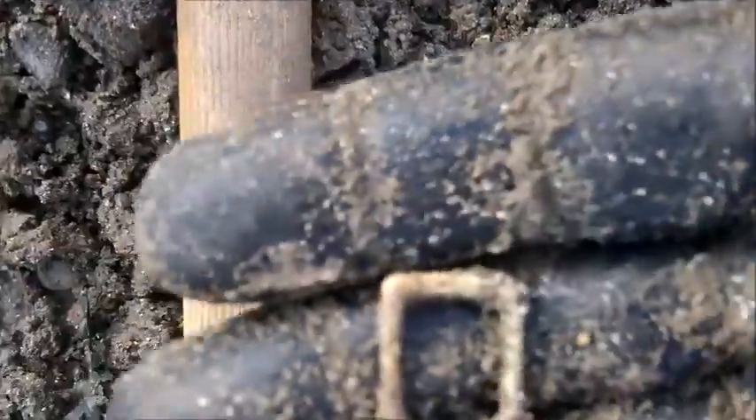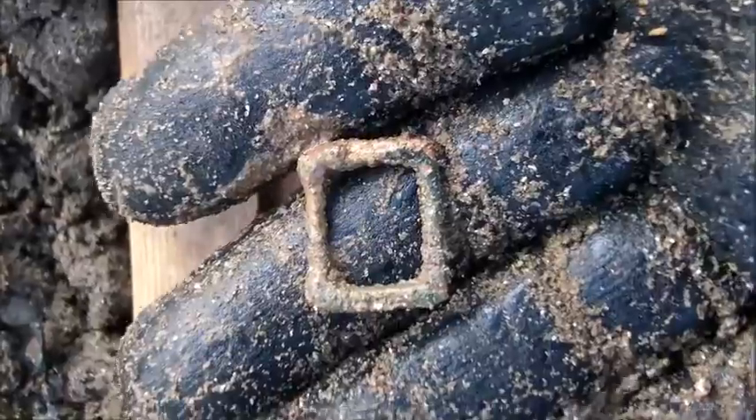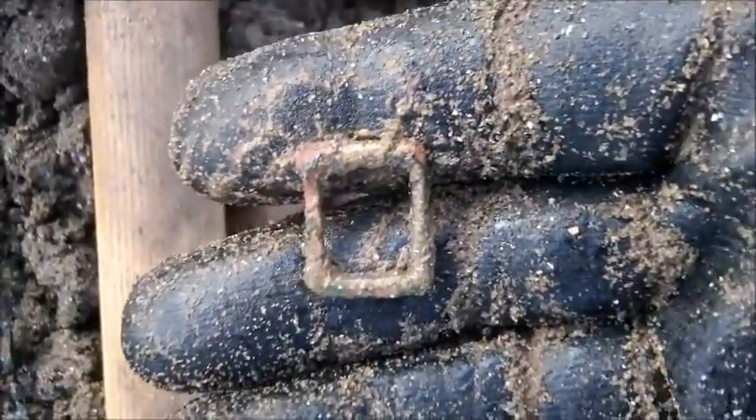My next hole produced a tiny little buckle. It's my last hole for the beach now, so I'll probably move on to the forest. I'll see you on the next hole — thank you for watching.